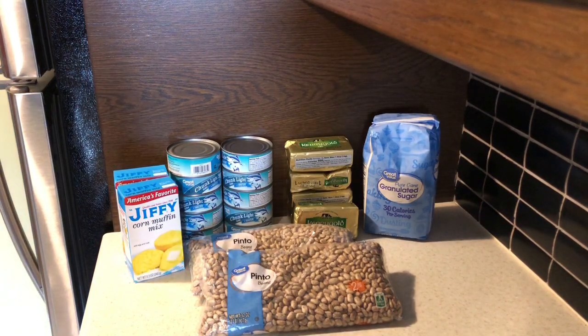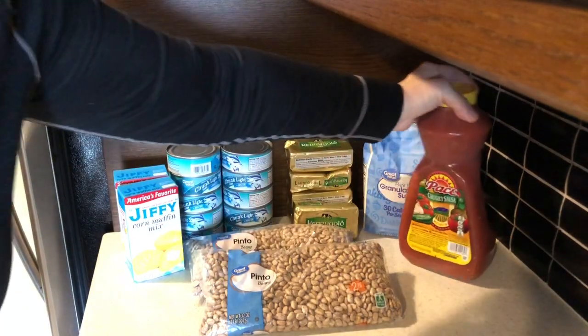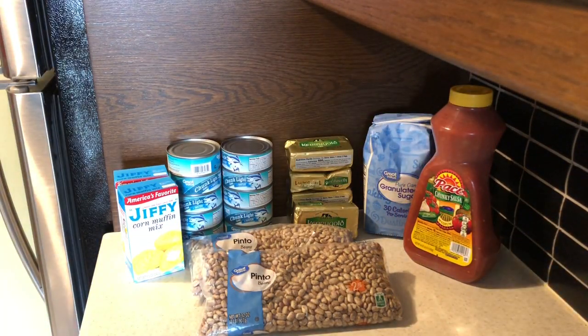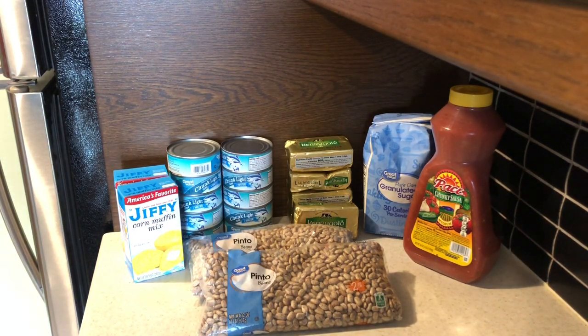Next is the Pace Salsa, and that was $5.94. I have to count up some of Mrs. Wage's salsa that I purchased in December, but I do want to make chili beans, and salsa is an ingredient I use in my chili beans.